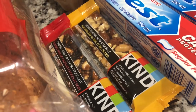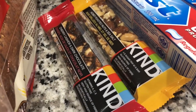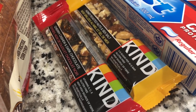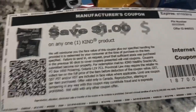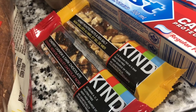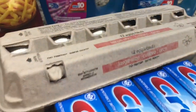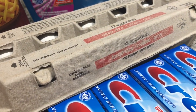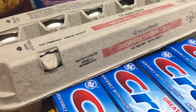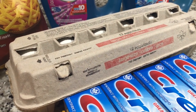We also got some Kind bars — they are $1.28 each, but we price matched them for $1 each and used this coupon. So we got them for free — we only paid tax. And of course, we price matched the eggs for $2.00. Unfortunately we don't have a coupon for that, but we still saved because of price matching.